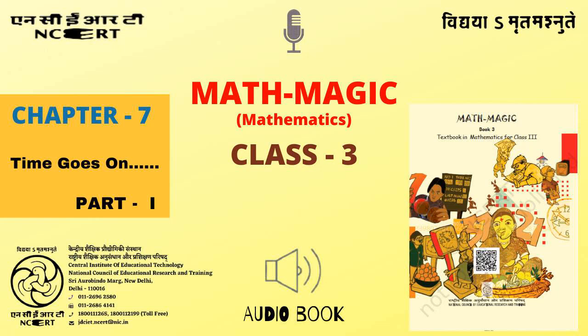C.I.E.T. N.C.E.R.T. presents Audiobook of Mathematics for Class 3 entitled Mathmagic 3, Chapter 7 Part 1: Time Goes On. Class 3 Mathematics Textbook titled Mathmagic, Page 95.